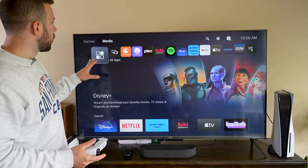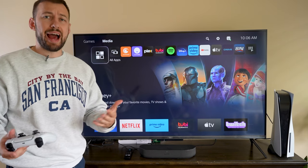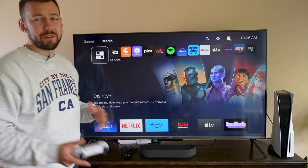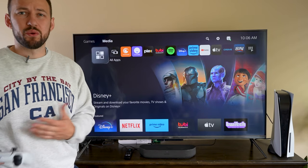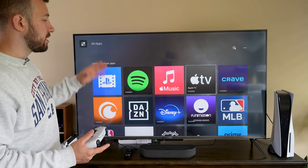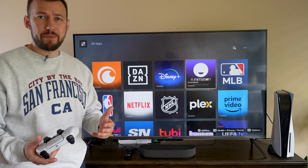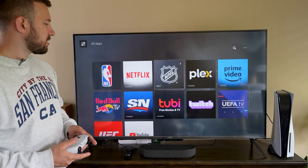Starting with option number one, you're going to want to go to the all apps section — this is every single app that's not a game you can download on your PS5. Sony doesn't give you a ton of options, but there are a few we can actually access to get some free content. When you go into all apps you'll see a number of apps, some like Funimation which is anime but overpriced.